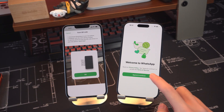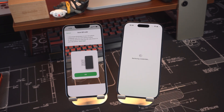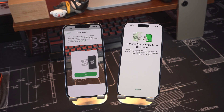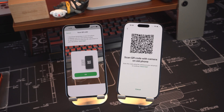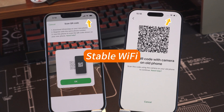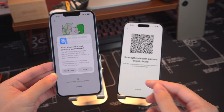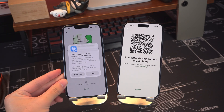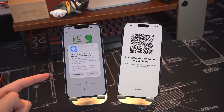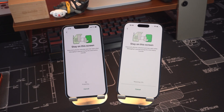Switch to your new iPhone, download and install WhatsApp, then register with the same phone number you used before. After registration, a QR code will appear on your new device. Make sure both iPhones are on a stable Wi-Fi connection. On your old iPhone, scan the QR code displayed on your new one. This links both devices and begins the transfer — keep the phones close together and unlocked during the process.